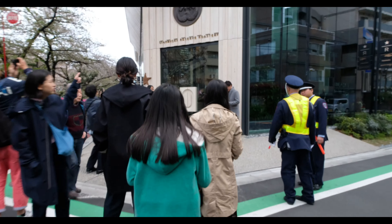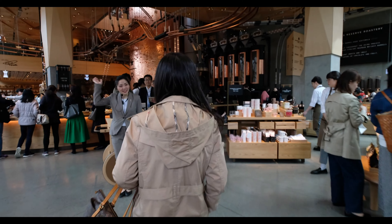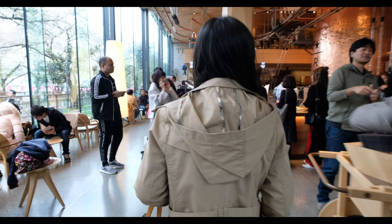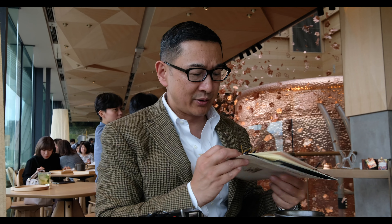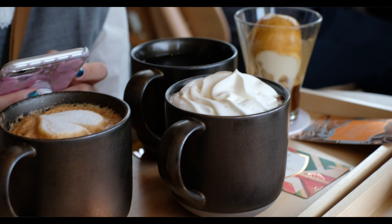We're inside the Starbucks Reserve Roastery. As you come in, they provide a little program — a map showing all the different floors. I'll be happy to take you through some of these floors. Right now we're having a little coffee and dessert, which is just wonderful. Stay tuned and we'll show you all around.